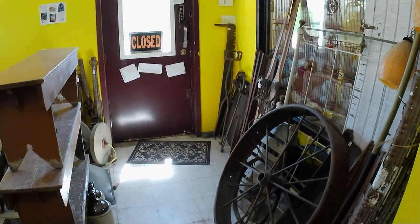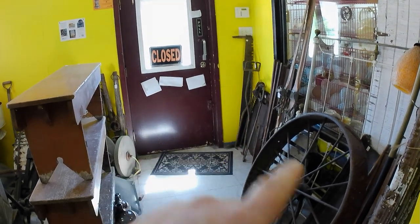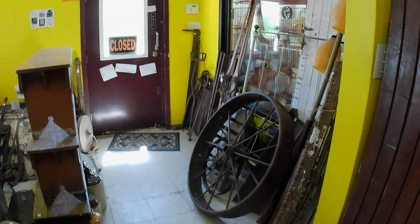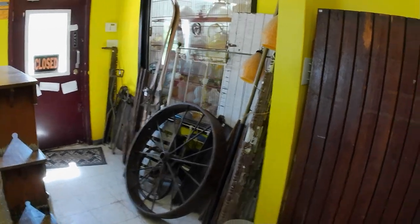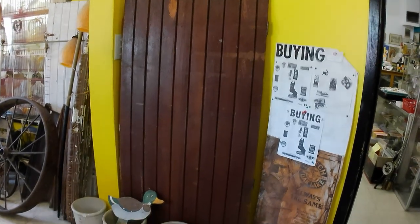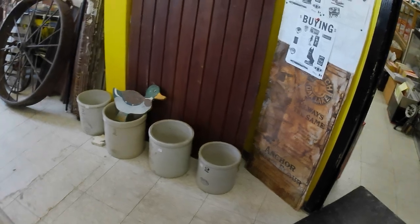I've sold all those saw blades that were in this corner — I've since bought a couple more, but all the other ones are gone, as well as the big long saws. One of the big doors I had here is gone as well. Since then I've bought several crocks, as you saw in the previous room, and we'll go into the main shop.